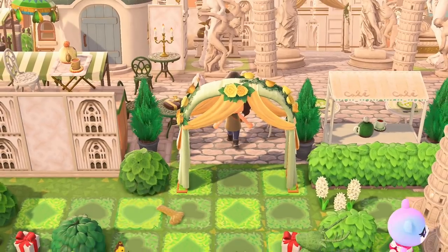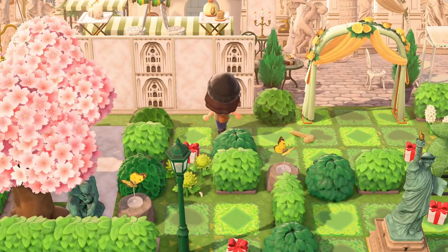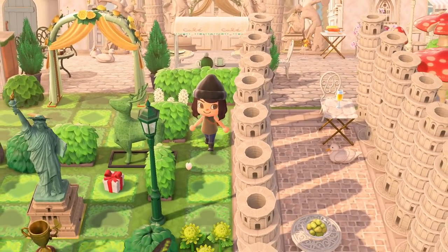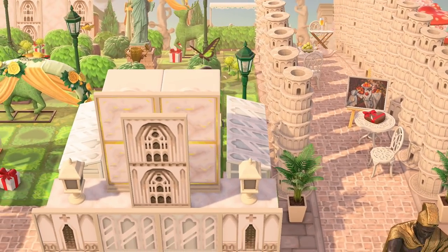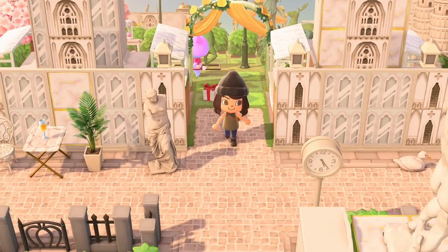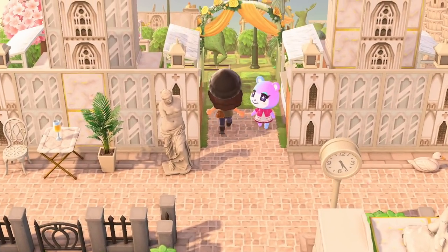This is a grass path with clubs, diamonds, and spades — it's almost like a little garden maze. Sorry Judy, I have to push past you a little bit. This maze then drops right here. There is so much to see — the detail is pretty mind-boggling.